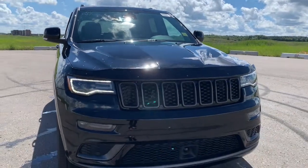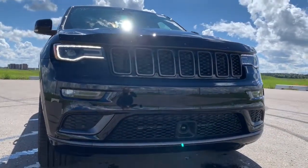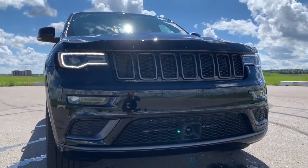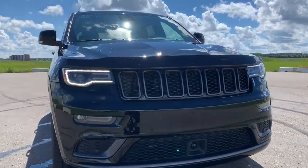In the front, it has four front parking sensors as well as a front camera. So that will be used for all of these safety features.